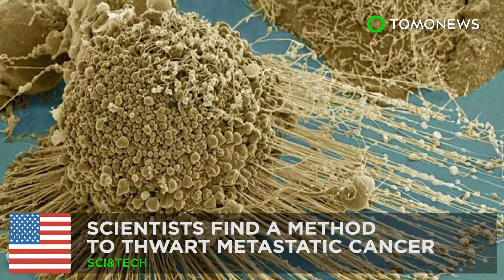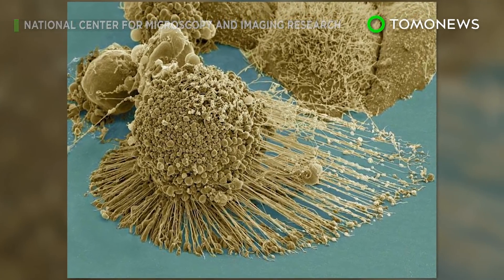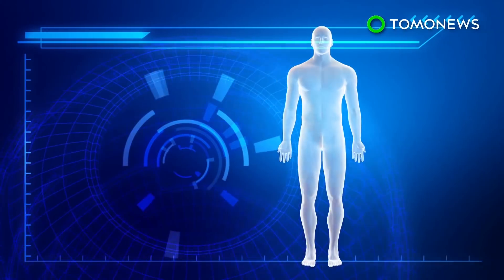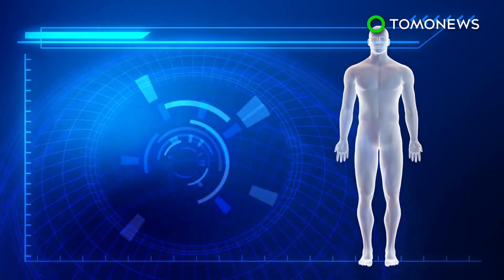Metastatic cancer could be stopped. A research team led by the Georgia Institute of Technology has developed a new treatment that can potentially stop cancer cells from migrating inside the human body. Cells contain cytoskeletons to give them their shape and to carry out functions such as division and movement.